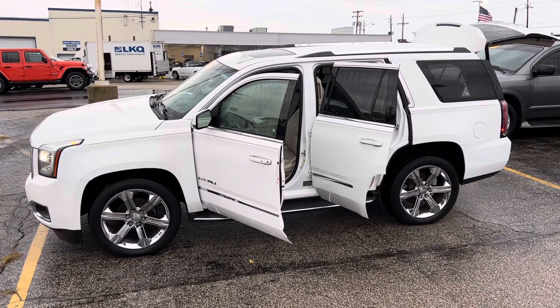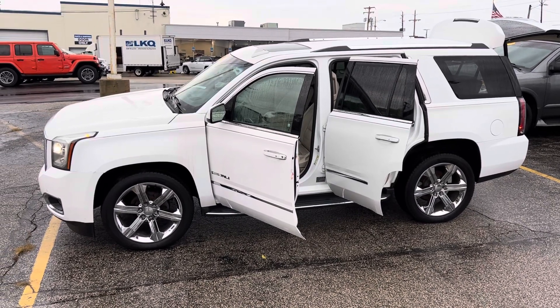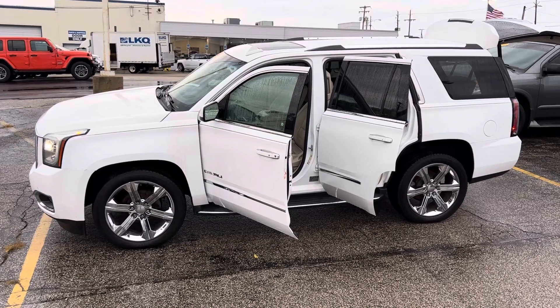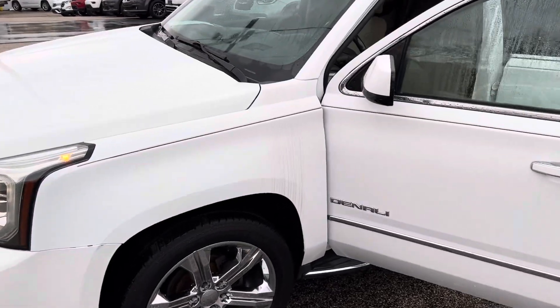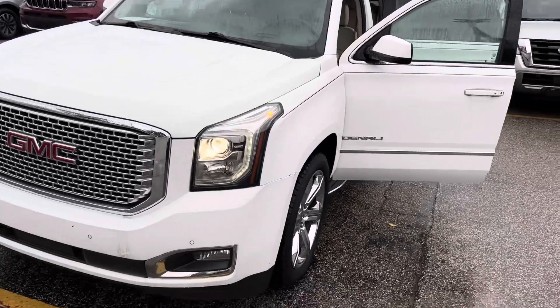Hey, good morning Serena, this is Justin with Preferred Chrysler on Henry Street here in Muskegon. You were on CarGurus last evening looking at our 2016 GMC Yukon Denali. I did send you a packet of information on it, but like I promised in the email and the text message, I'm stepping outside to shoot you a quick walk-around video.